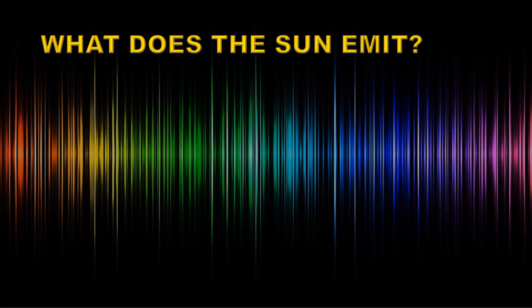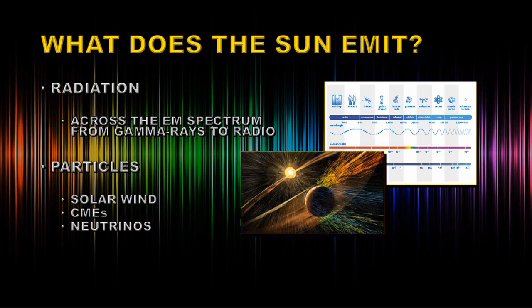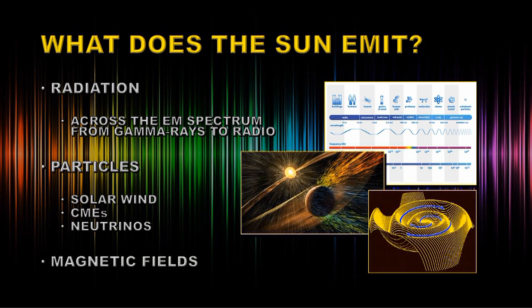So what does the Sun actually emit that can affect the Earth? Well, the primary emission is radiation — that is light — and it emits that radiation across the entire electromagnetic spectrum, from gamma rays to radio wavelengths. It also emits particles in the form of the solar wind, coronal mass ejections, and neutrinos. And there's also another component called the magnetic field that stretches out to the very edge of the solar system.